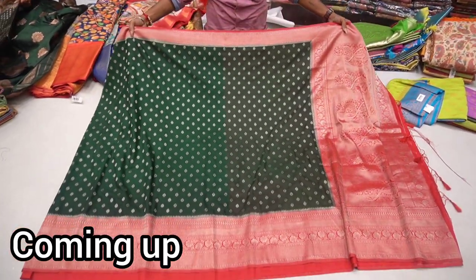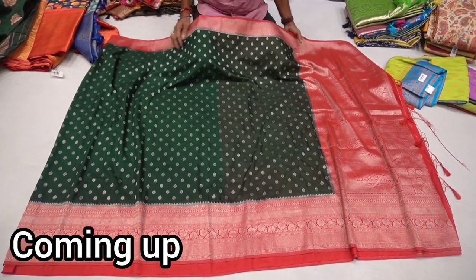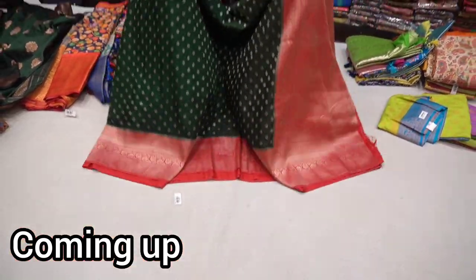Contrast border, similar border, similar border, contrast border. Well, those symptoms are nearby, aren't you?